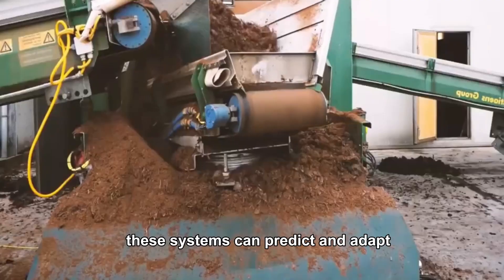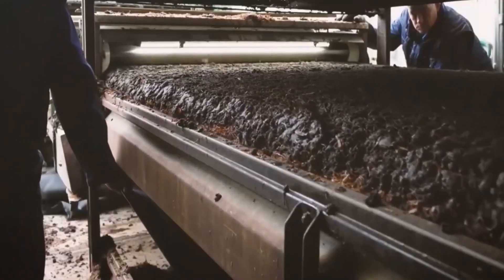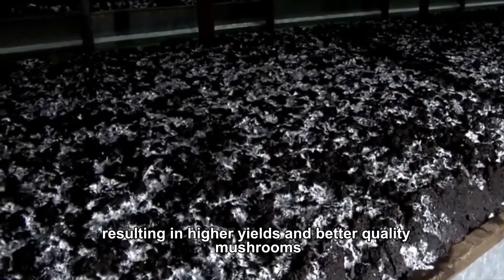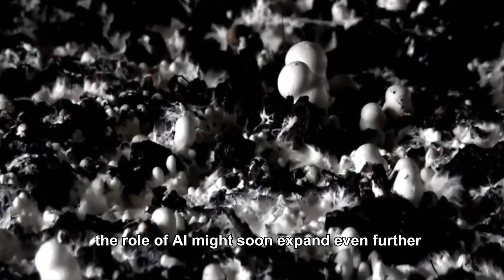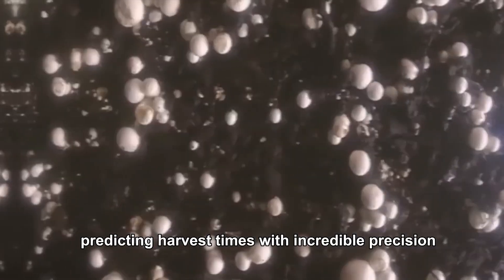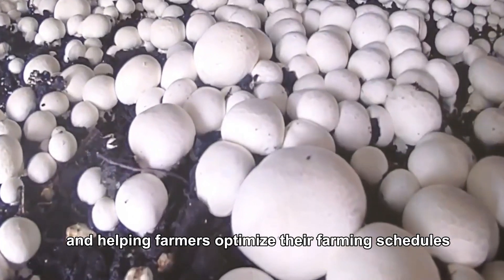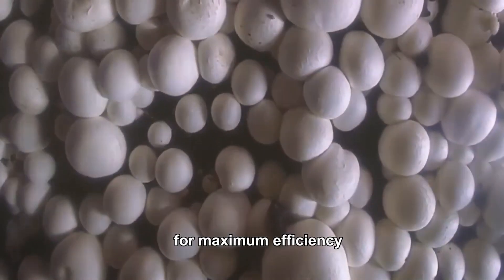With machine learning, these systems can predict and adapt to subtle changes in the farm environment, resulting in higher yields and better quality mushrooms. The role of AI might soon expand even further, predicting harvest times with incredible precision and helping farmers optimize their farming schedules for maximum efficiency.